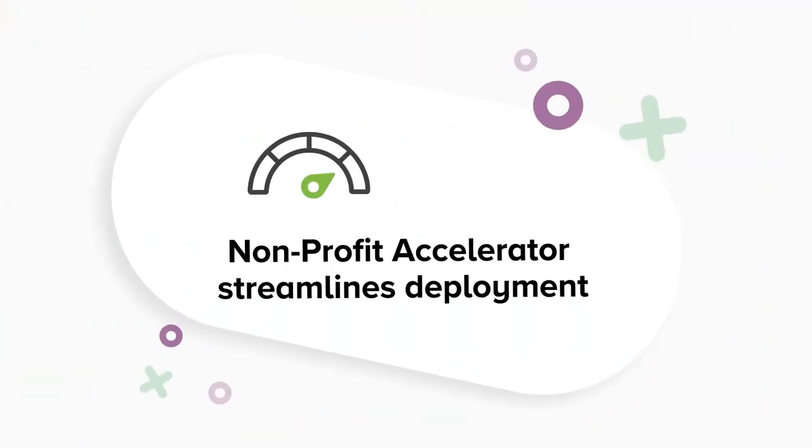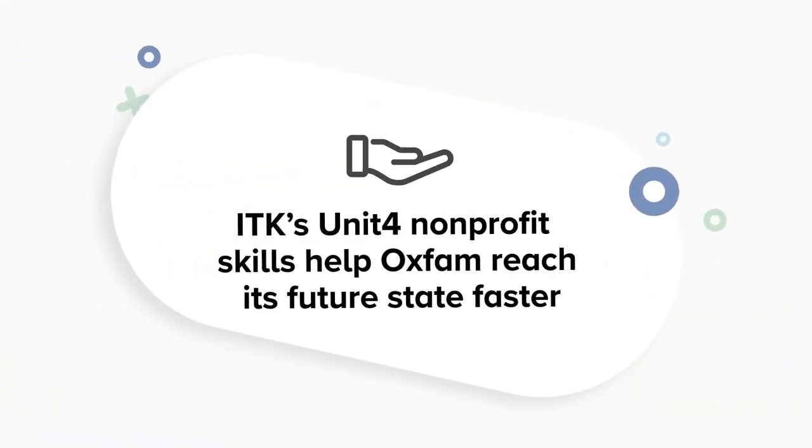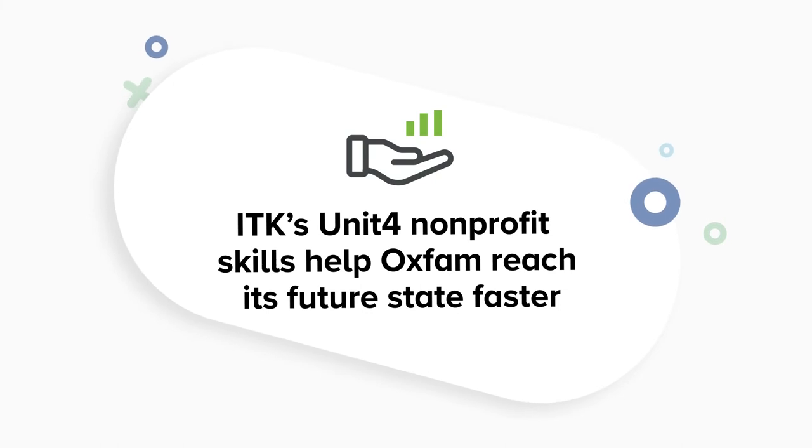We jump-started our implementation with that accelerator in place. And not to forget the upgrade path — customization can take us in a direction that is not on the roadmap of Unit 4. So not going in that direction, keeping it simple, and using tools that are easily configurable by anyone makes our lives easy and makes our customers' lives easy.